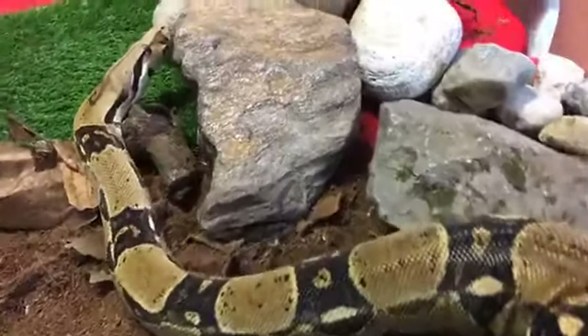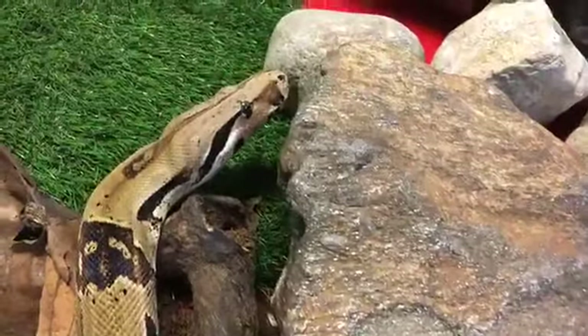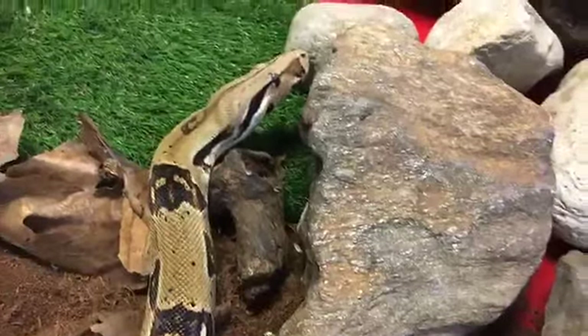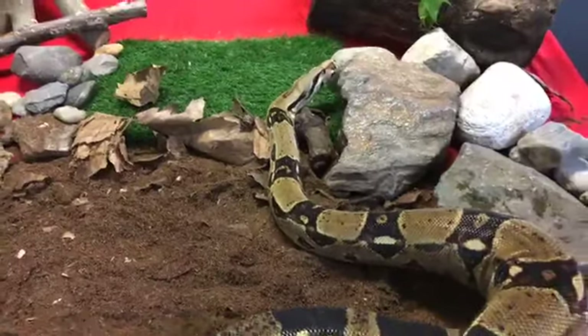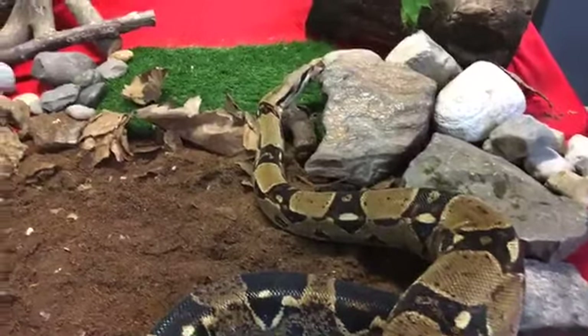These guys are going to live in a variety of spaces — all kinds of rainforest habitats, even some grassland areas, and they're going to live near people.